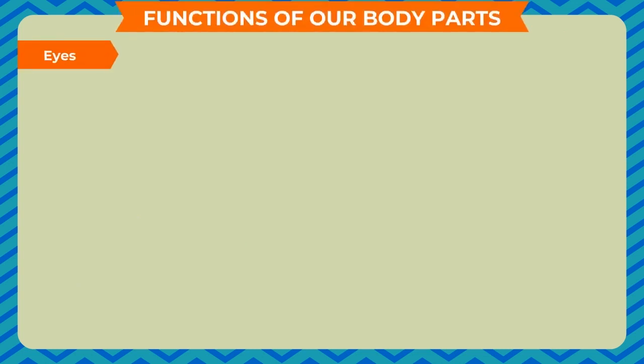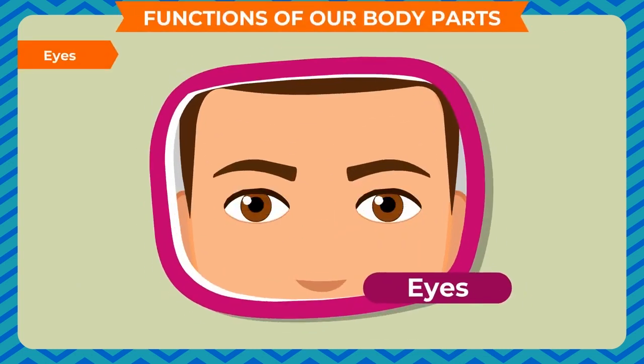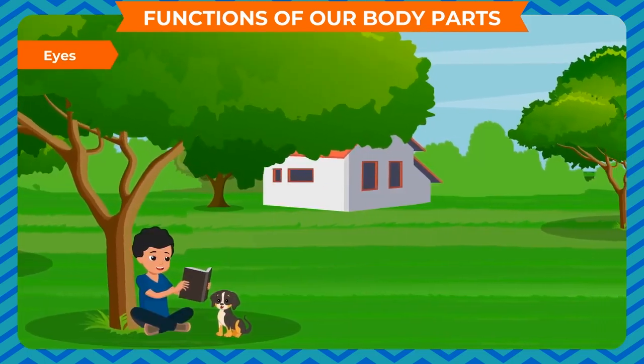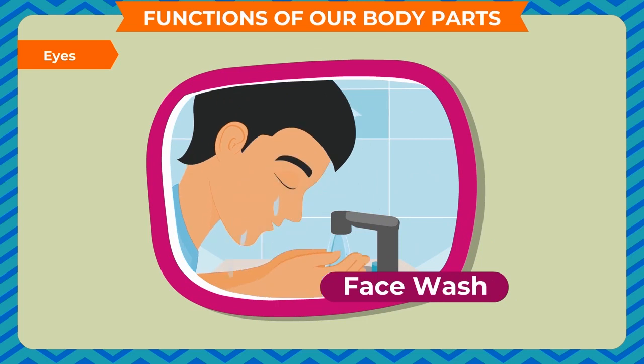Eyes: we should wash our eyes with clean water several times a day to keep them clean and healthy.